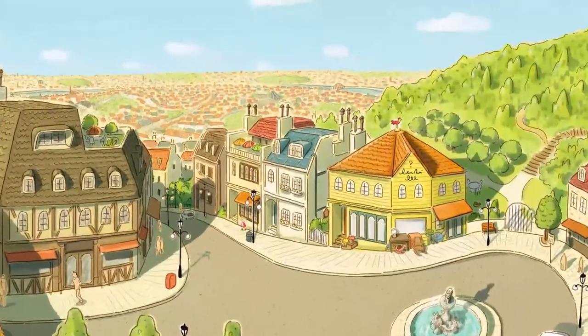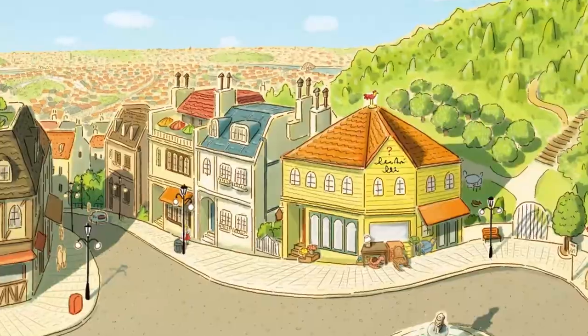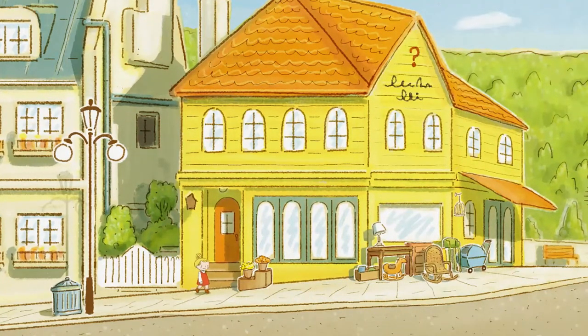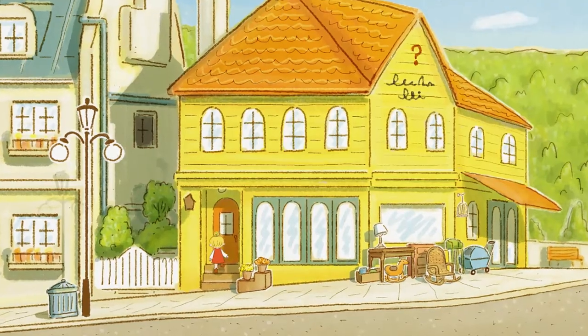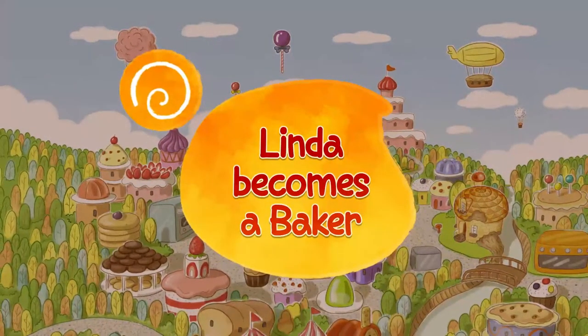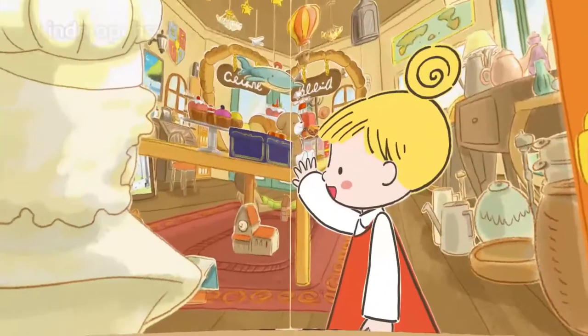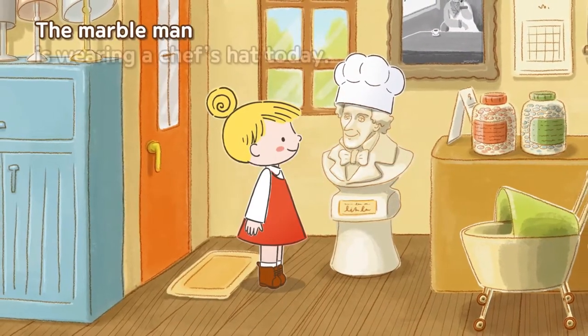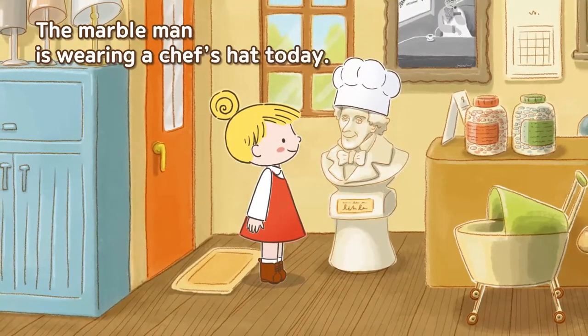Are you ready for a curious adventure with Linda? What kind of adventure will it be this time? Let's go! Let's be bakers! Linda opens the door to the curiosity shop and hops in. The marble man is wearing a chef's hat today.